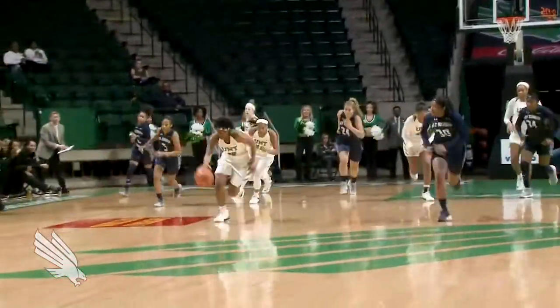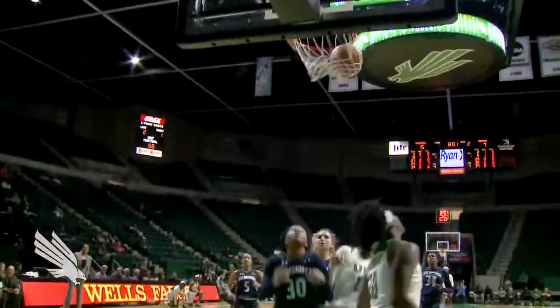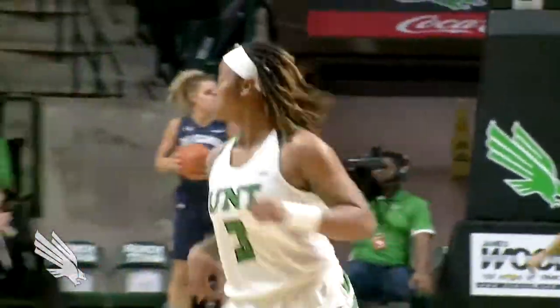Feeds it off for Jackson on the left wing, but she has her pocket picked by Henderson. It's Henderson one-on-one, back up the floor against Jackson. Jackson will let her have it. Bradley in the right corner. Mean Green looking for an open shot.